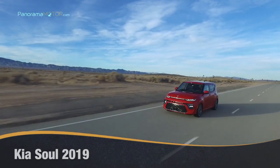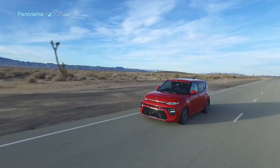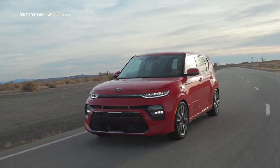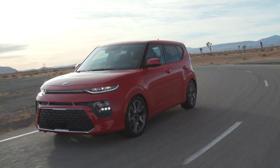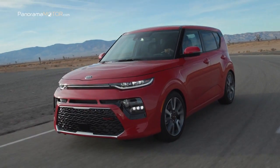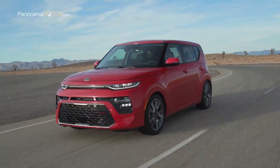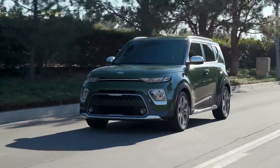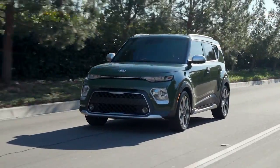El nuevo Kia Soul 2019 contraataca con un diseño más vanguardista, moderna tecnología y más versiones para todos los gustos. Con su carácter divertido y su estilo excéntrico se hace notar entre sus rivales, fiel a su esencia de diseño con su silueta cuadrada y su postura firme, sus líneas recién esculpidas, detalles de vanguardia y elementos técnicos de iluminación que presentan el alma más futurista, juvenil e innovador hasta el momento.